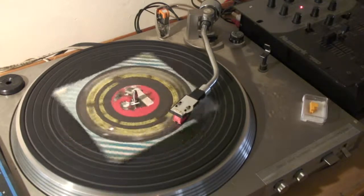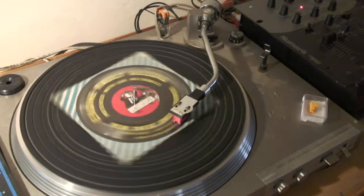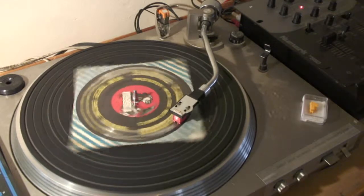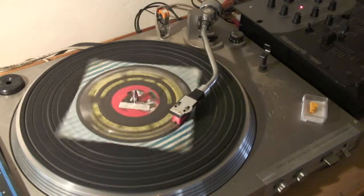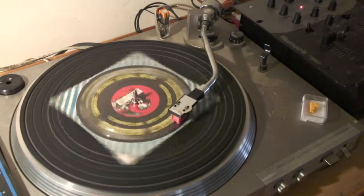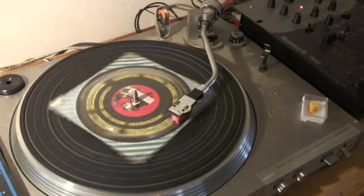Listen to this two litre engine ticking over. Can you hear that tapping in the background? It's an exhaust tappet, only five thousandths of an inch slack. Loose tappets aren't a bad fault.